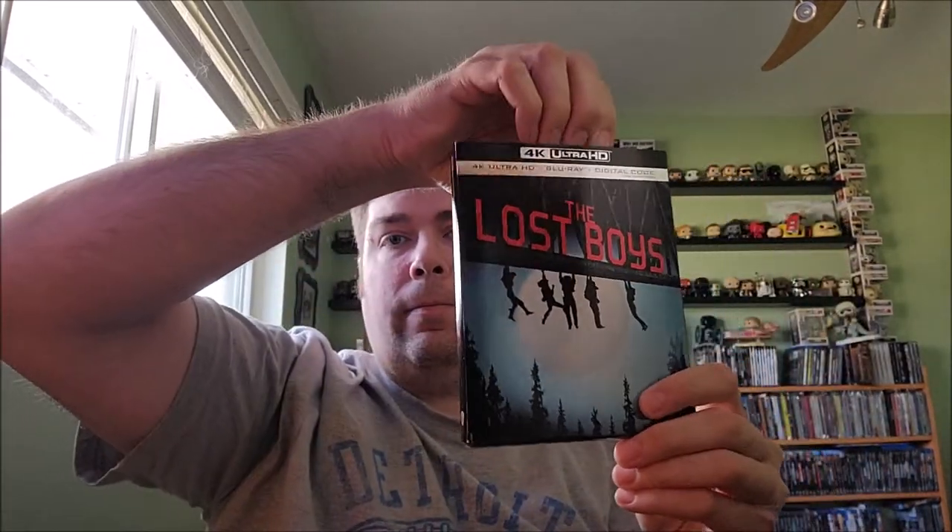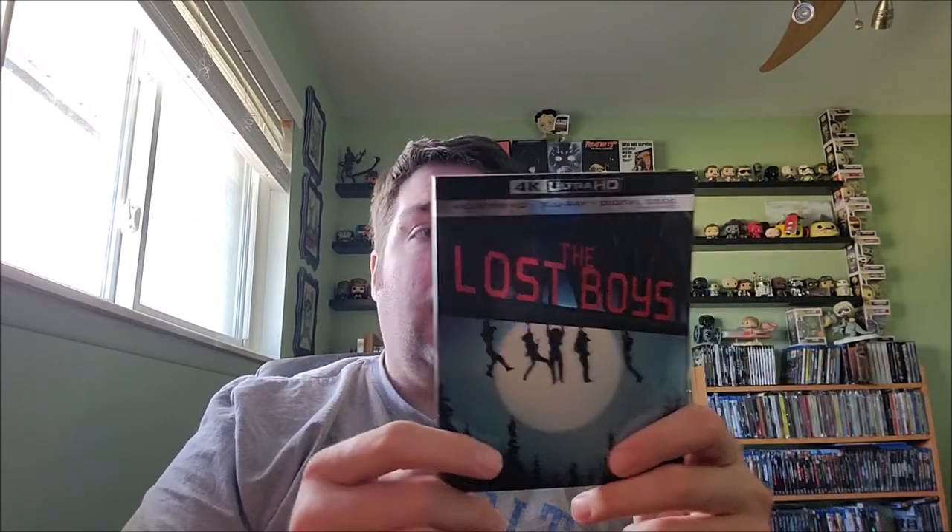I got Lost Boys on 4K on Amazon a little while ago. I love this poster — it's really cool. I paid about $24 for it, and then they dropped the price down to $9.99. They don't price match, so I have to return one copy to get my money back. I've got another copy ready to go back to Amazon — I wish they'd just price matched; it would save them the return shipping. So one copy's going back and this will be a $10 pickup. Awesome cover art, can't beat it.